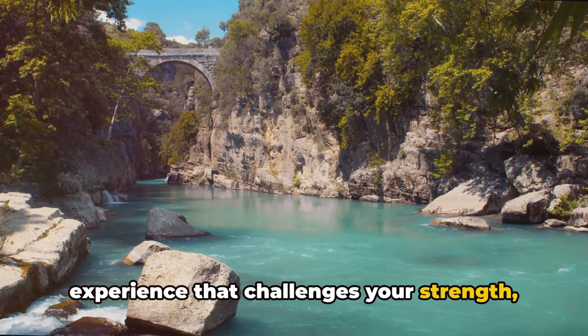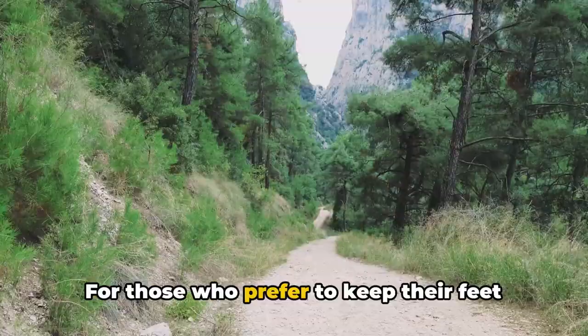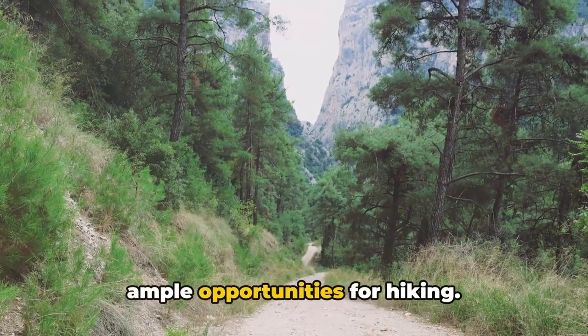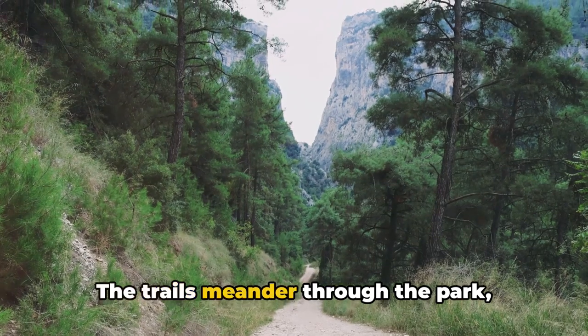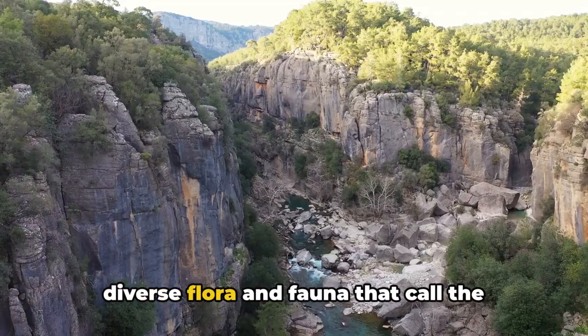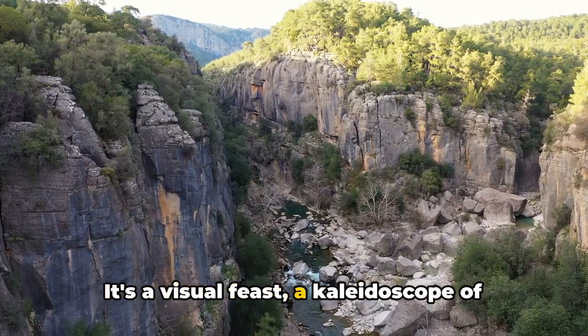For those who prefer to keep their feet on solid ground, the park also offers ample opportunities for hiking. The trails meander through the park, offering hikers a chance to witness the diverse flora and fauna that call the canyon home. It's a visual feast — a kaleidoscope of colors and a symphony of sounds that leave you in awe of nature's splendor.